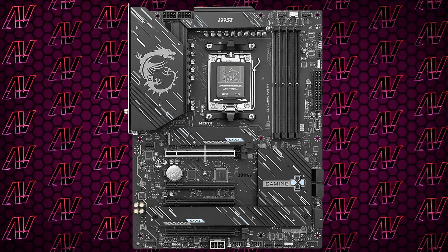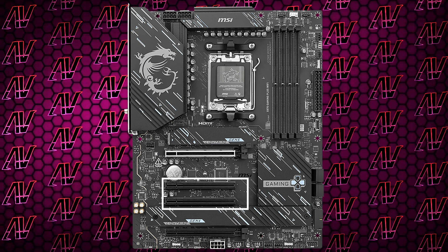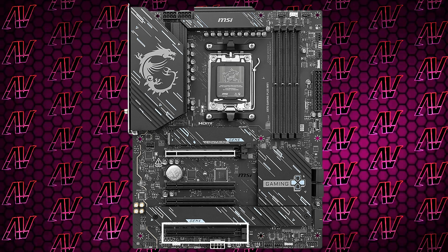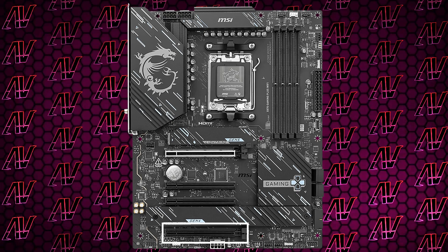You do have the expected primary PCIe Gen 5 slot. Then below that, two physical 16x but actually just 1x Gen 3 slots, and then below that, one more physical 16x slot that runs four Gen 4 lanes. At that point, how hard is it just to give us a physical 1x slot so that smaller cards look better in it? Forget about the rhinos and the pandas or whatever — the 1x slot is what's truly critically endangered and needs to be saved here.